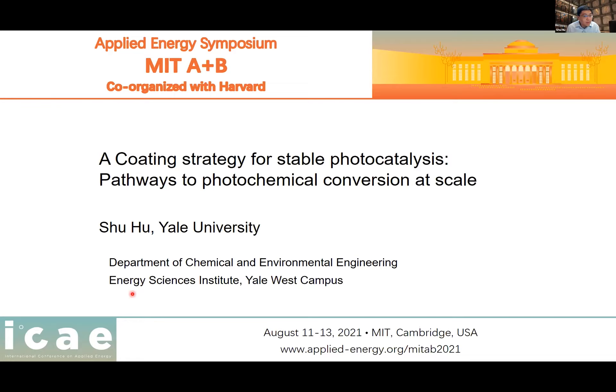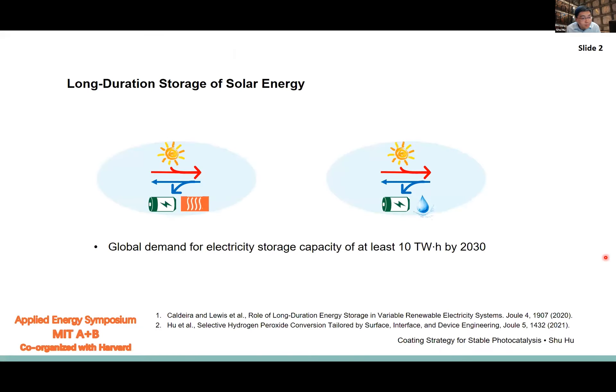My name is Xu Hu. I'm at Yale Chemical Engineering, also affiliated with the Energy Science Institute at the Yale West Campus. Our work aims to use semiconductor photovoltaic materials to leverage photovoltaic manufacturing at scale to achieve light-driven chemical production — including fuels and commodity chemicals from sunlight.